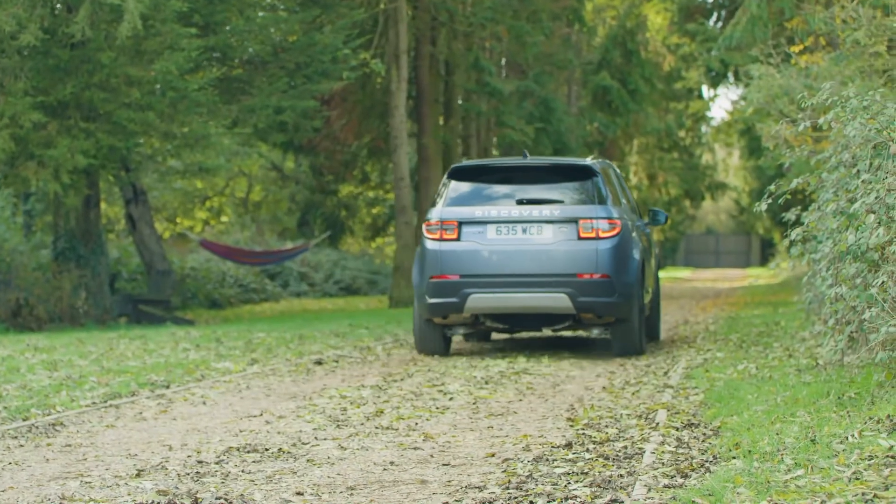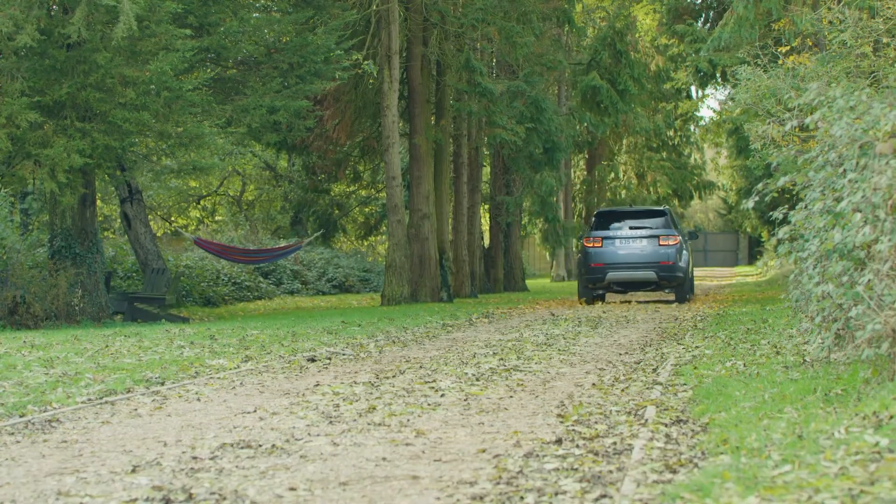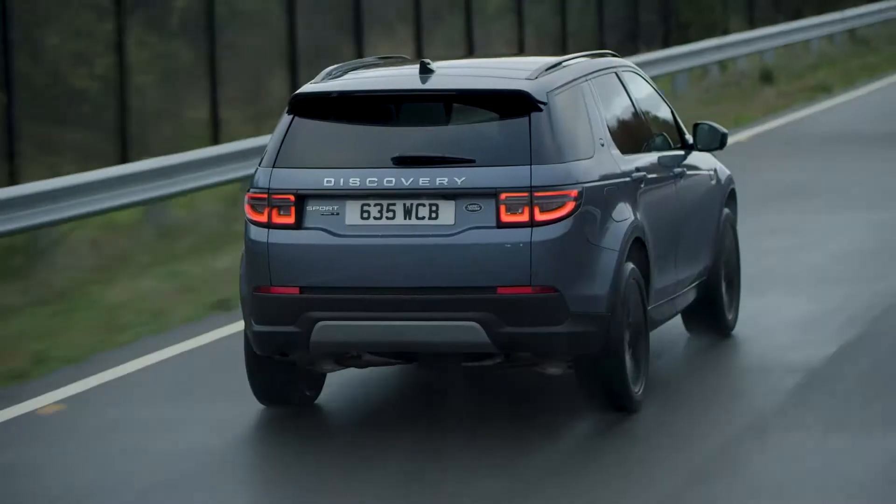So for company car owners, this offers a very attractive benefit in kind rate of just 10% for the 2021 tax year, and an exemption from the London congestion charge until October 2021.